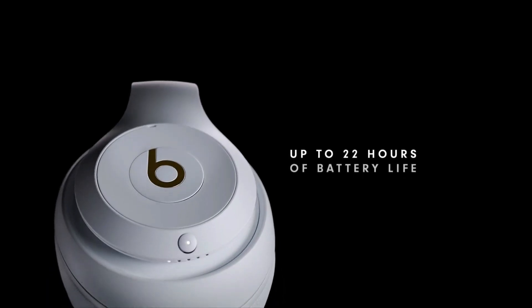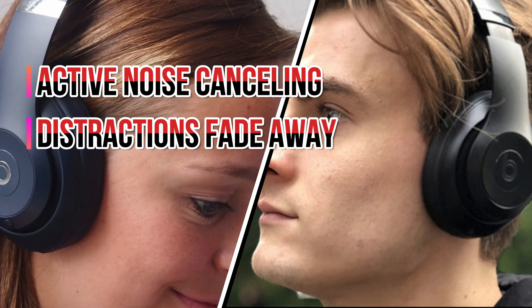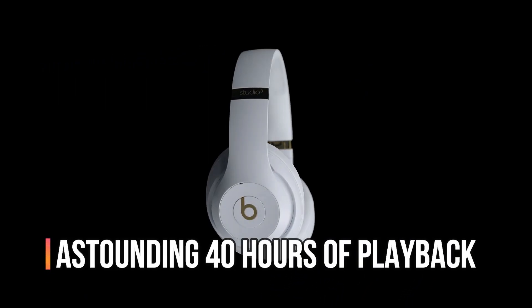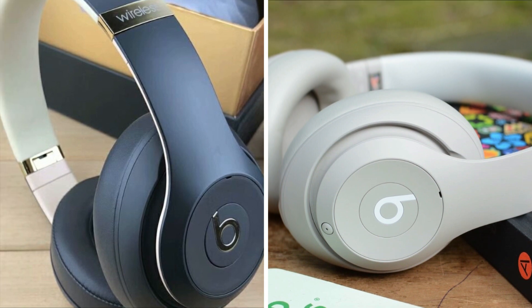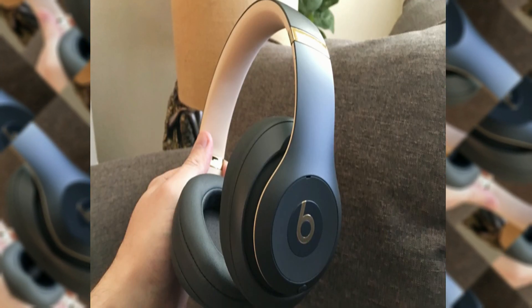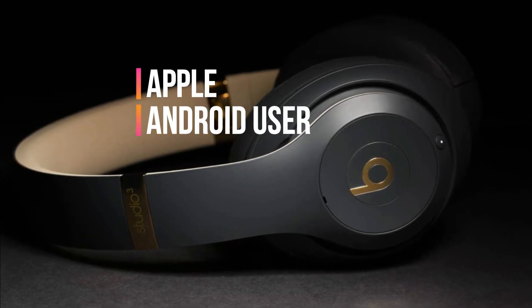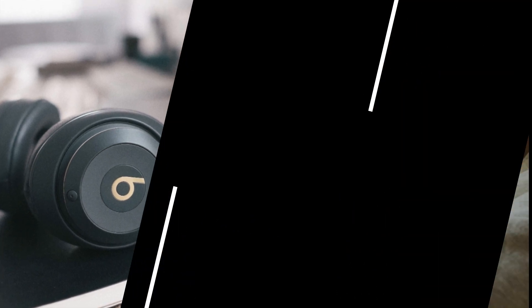With up to 22 hours of playback time and active noise cancelling, distractions fade away and you're left with pure music enjoyment. Turn off ANC and you get an astounding 40 hours of playback. On-board controls on the left ear cup make managing music and calls a breeze, while the built-in microphones ensure crystal clear voice quality. They come with a hard case for easy storage and include a 3.5mm remote talk cable for wired connections.